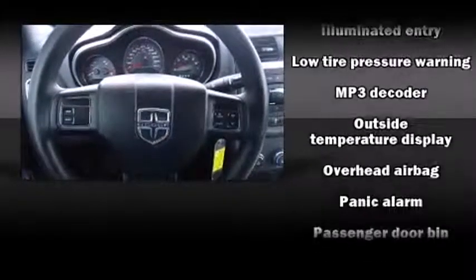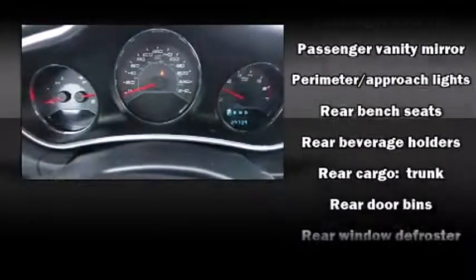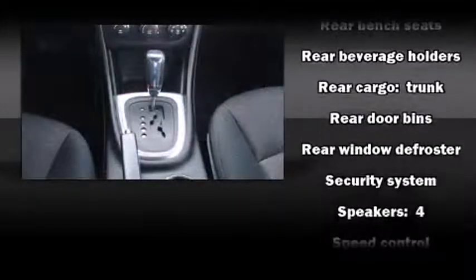Steering wheel mounted audio controls and four well-positioned speakers round out the entertainment package. Safety equipment has been integrated throughout the vehicle.